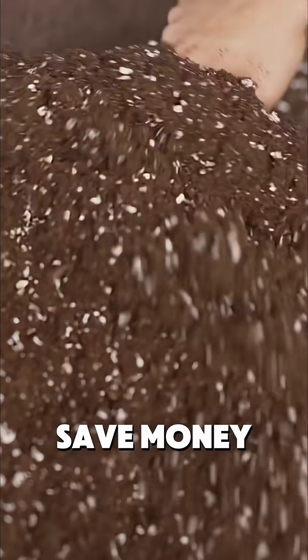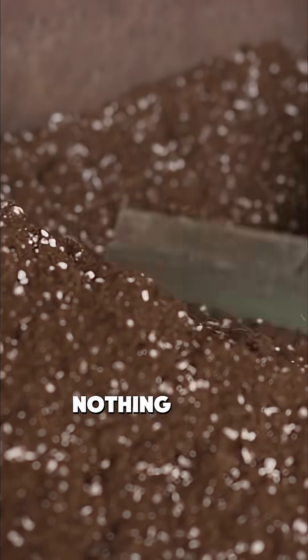And here's something the fertilizer companies don't tell you: testing helps you save money by showing exactly what your soil needs — nothing more.